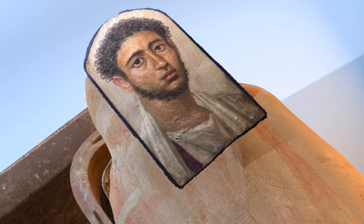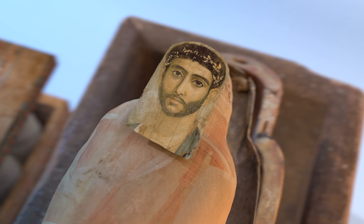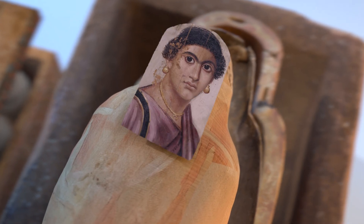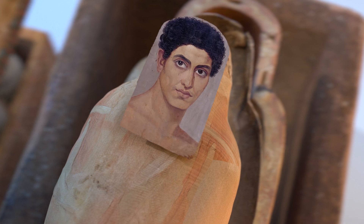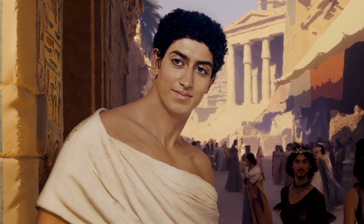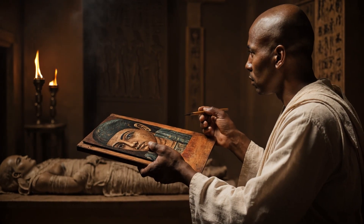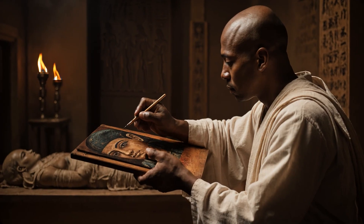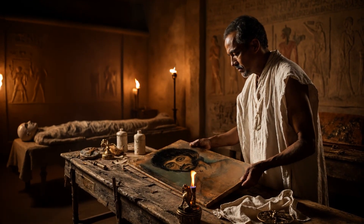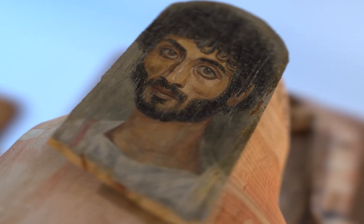These were realistic painted depictions of the deceased, created on wooden panels and placed over the face of the wrapped mummy. Unlike traditional funerary masks, these portraits captured individual features with remarkable detail, blending Egyptian burial customs with Greco-Roman artistic influence. They were primarily found in sites like Fayum, leading to the term Fayum portraits. These portraits ensured the deceased's identity remained intact, allowing their soul to recognize its body in the afterlife.